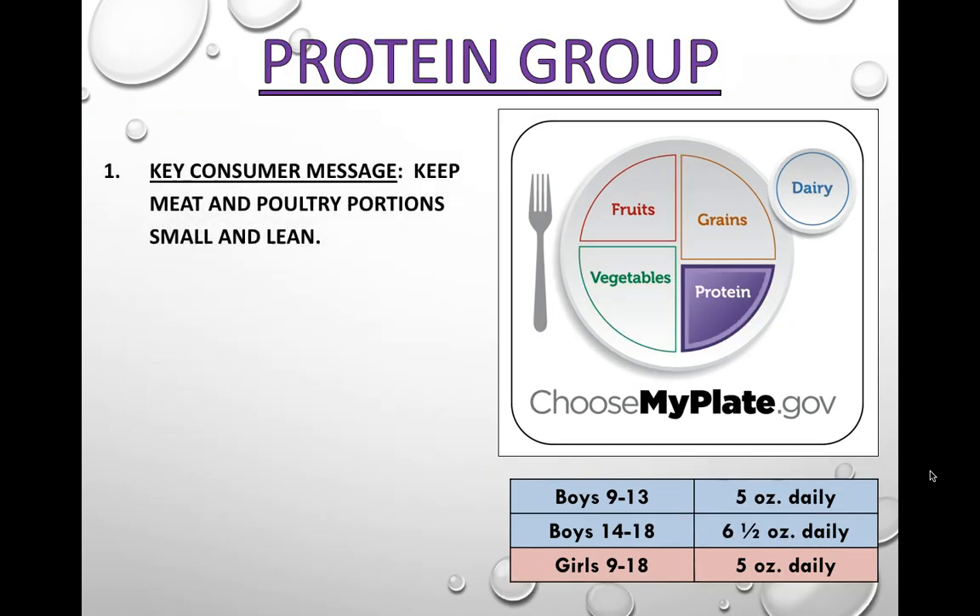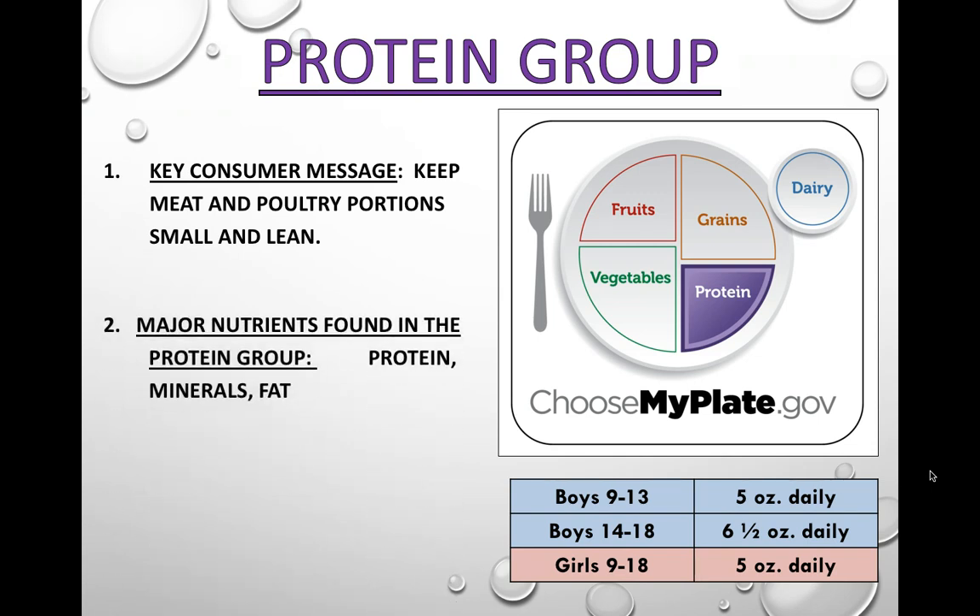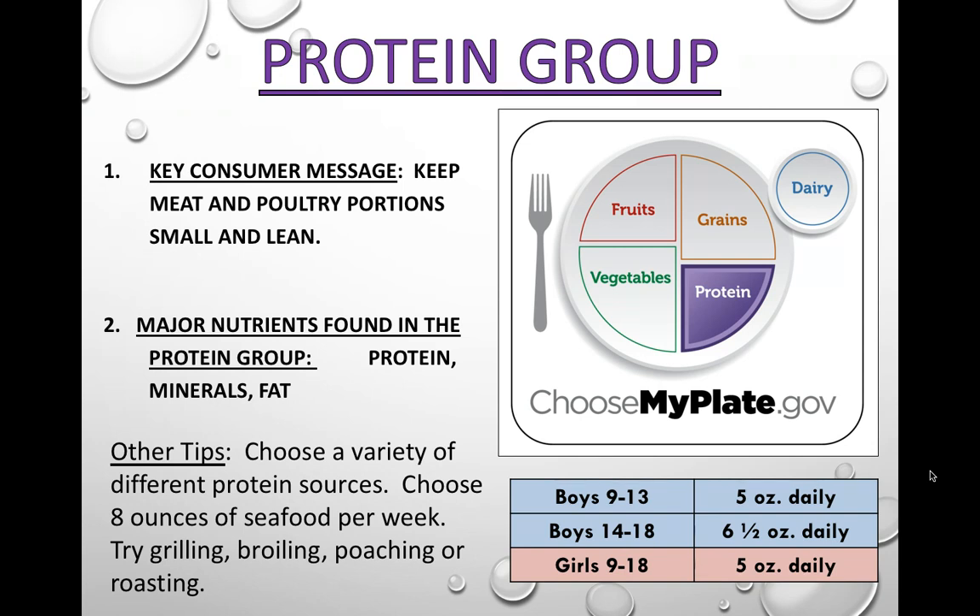The protein food group. The key consumer message is to keep meat and poultry portions small and lean — most people eat too much when they eat meat. You don't need that thick rim of fat around your steak; trim it off and it becomes a lean meat. Major nutrients found in the protein group are protein, minerals, and fat, and if it's a plant source you might get some vitamins too. Choose a variety of different protein sources to make sure you're getting all of your amino acids.